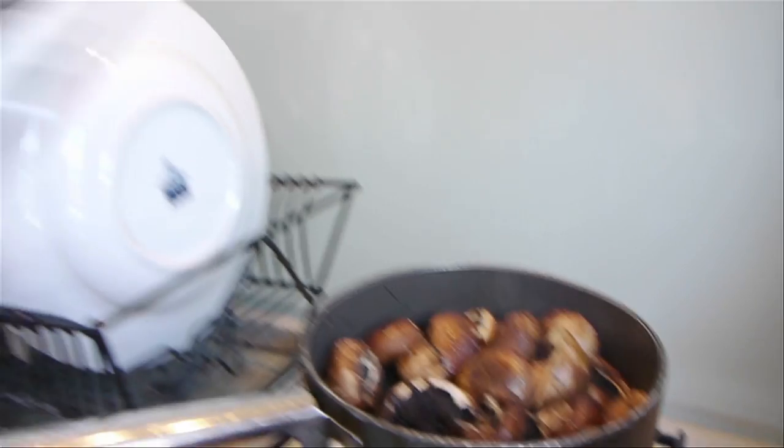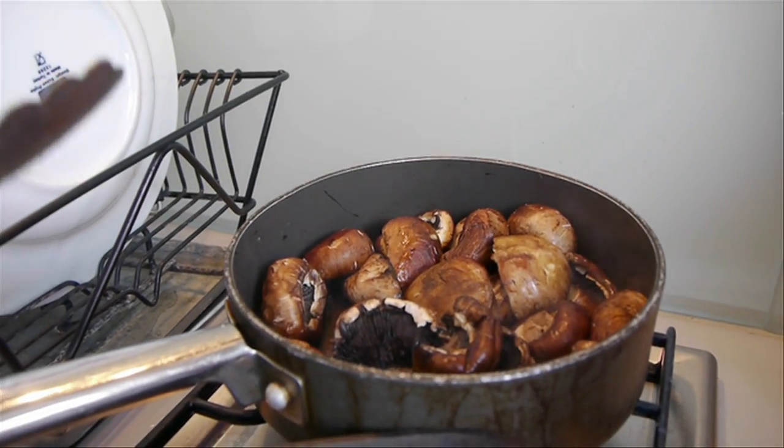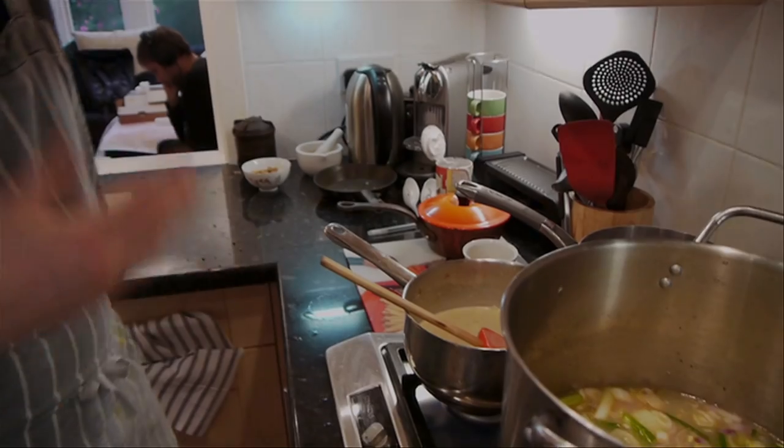Mushrooms have glutamic acid, which is a natural part of the umami taste reference on your palate and it's a natural flavour enhancer — like parmesan, tomatoes, shellfish. It tastes good and makes you want more. And then up to the simmer.